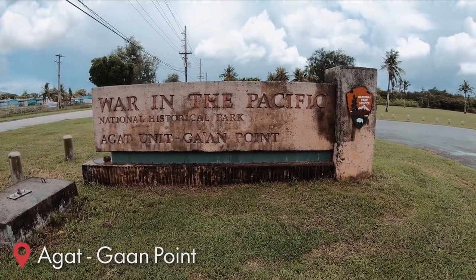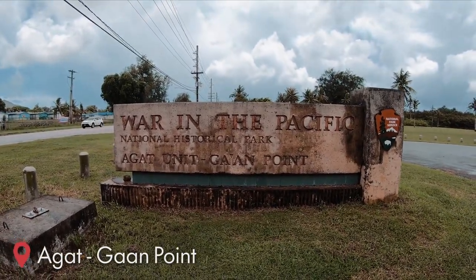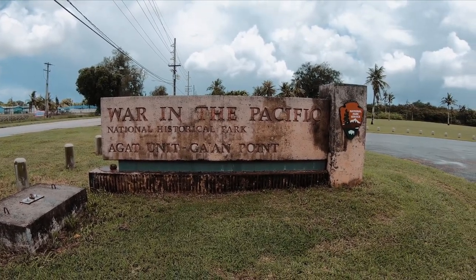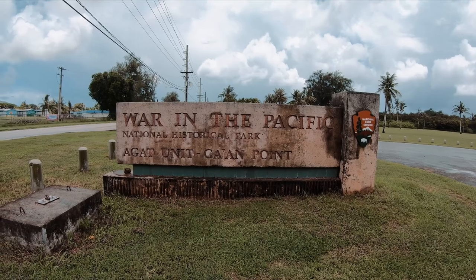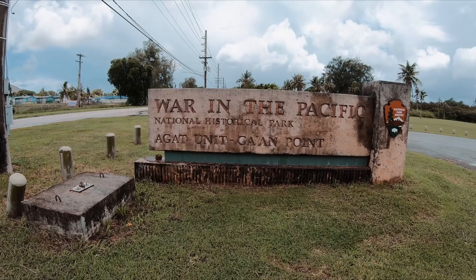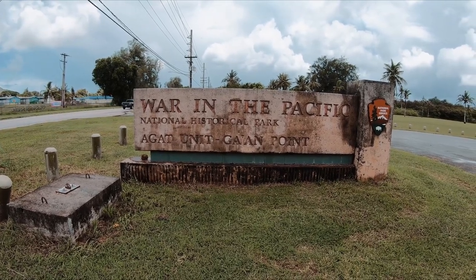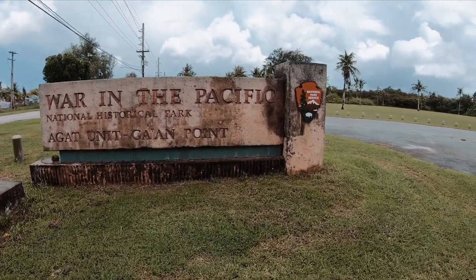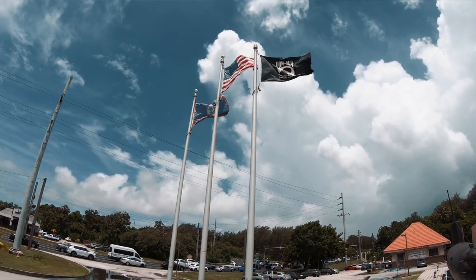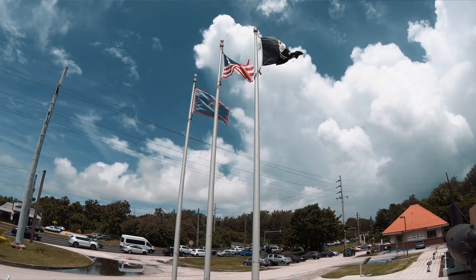From the other visitor center, we continued south. Once you get to the naval base, take a left and keep following the road south. You'll come to the War in the Pacific National Historic Park, which is run by the National Park Service. We got a little bit of rain, so it's a little wet outside, but we're going to check it out.